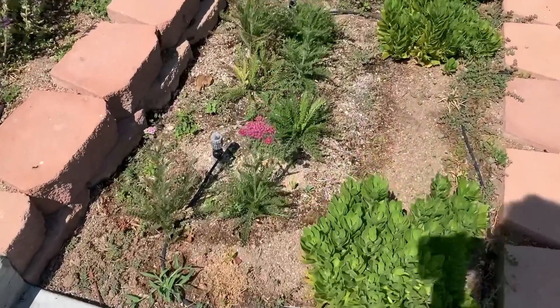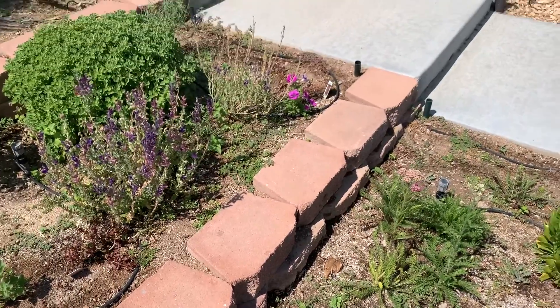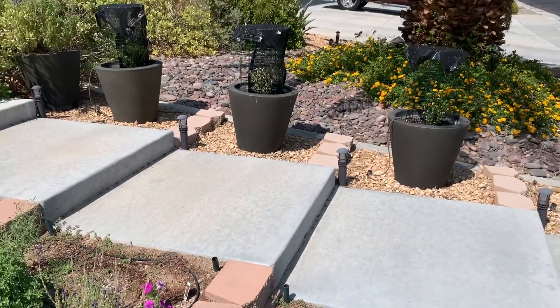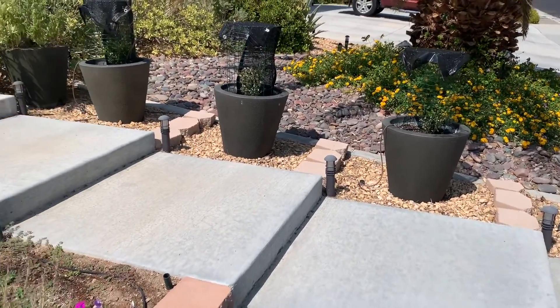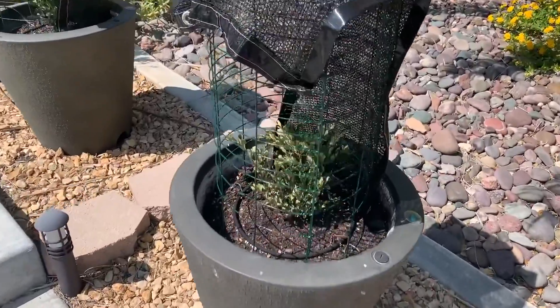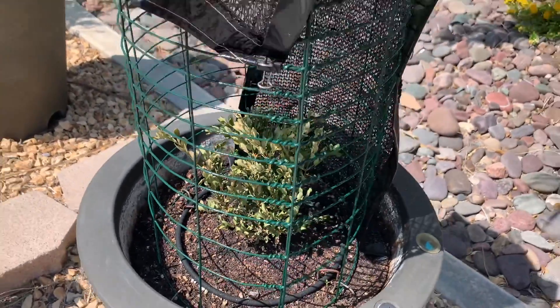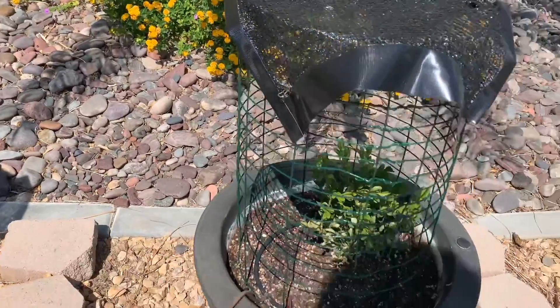There's some more yarrow that's bloomed — that's pretty. There are a couple that look pretty sad over here. That really looks crispy. This one's starting to get that way too.